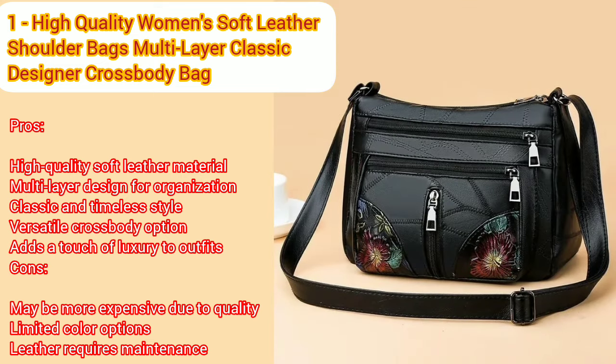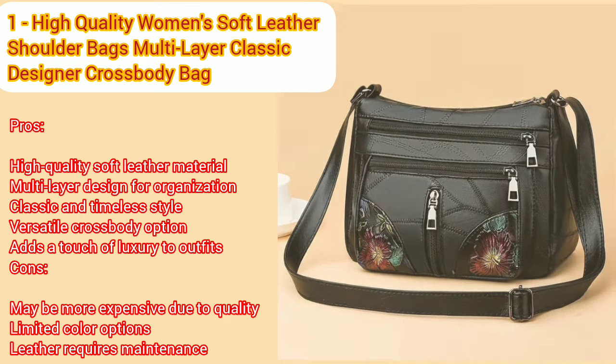Cons: may be more expensive due to quality, limited color options, leather requires maintenance.